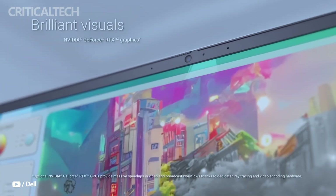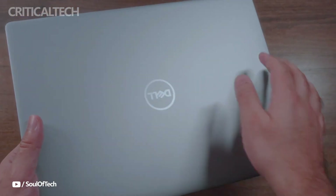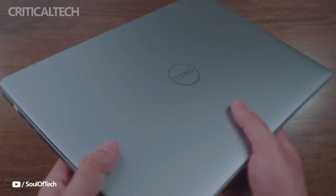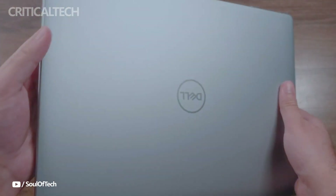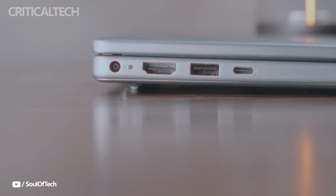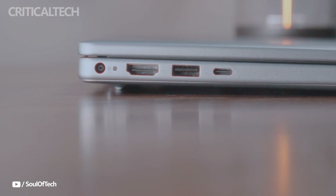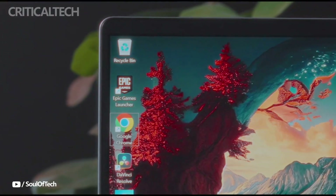Starting at $800, the base model of the Dell 14 Plus features the AMD Ryzen AI 5340 processor, an 8-core, 12-thread APU with built-in RDNA 3-based Radeon 840M graphics. This setup is complemented by 16GB of LPDDR5 RAM clocked at 7,500 MHz, and a 512GB PCIe 4.0 NVMe SSD, which delivers quick responsiveness and efficient multitasking.